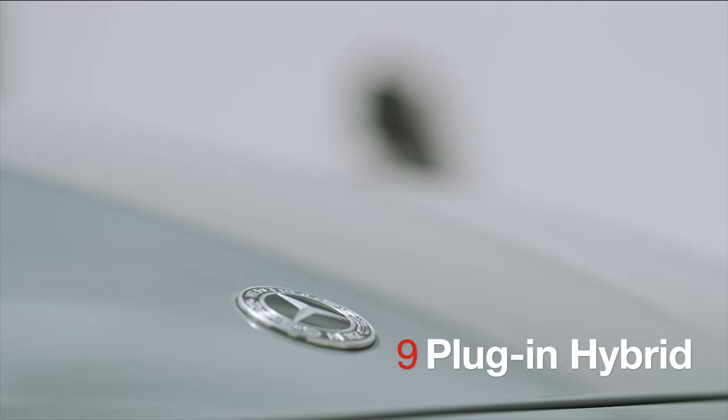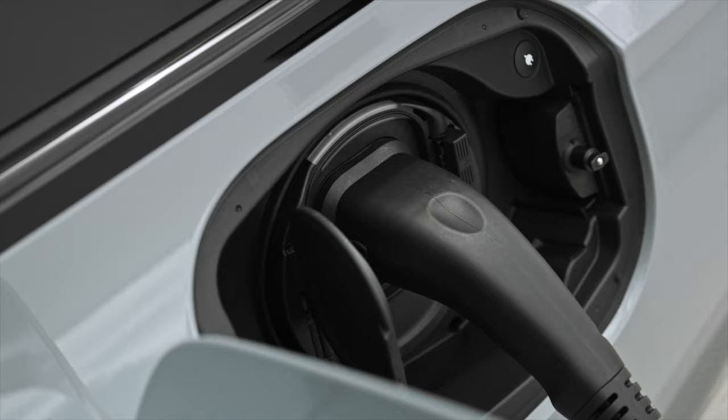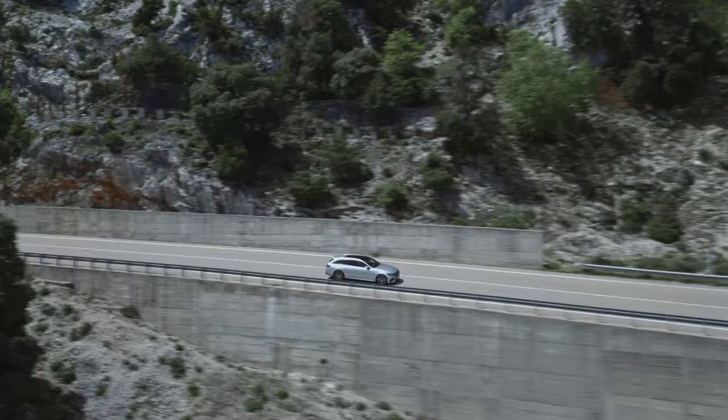9. Plug-in hybrid. The E-Class comes with a mild hybrid system for both the diesel and petrol engines, supported by an integrated starter generator. A fourth-generation plug-in hybrid is available at launch. 10. Automated valet parking level 4 and intelligent parking pilot enables self-parking.